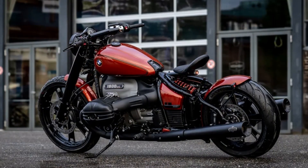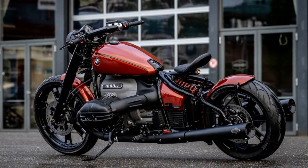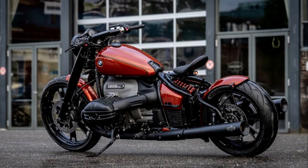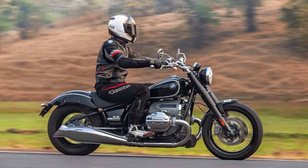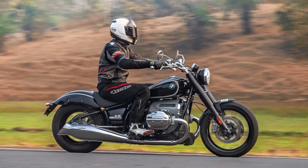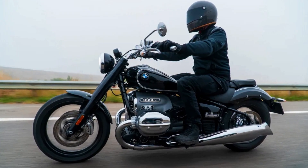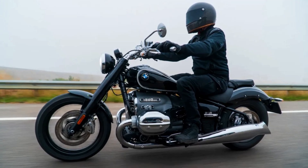The R18's design gives it a classic and timeless look. The focus is on the motorcycle essentials — purist, no-frills technology, and the boxer engine. But despite its traditional appearance, the R18 carries an impressive electronics suite that is surprising even from a marque so well-known for its technological prowess. The BMW R18 is a must-see for anyone who loves motorcycles and appreciates the blend of classic style and modern technology.